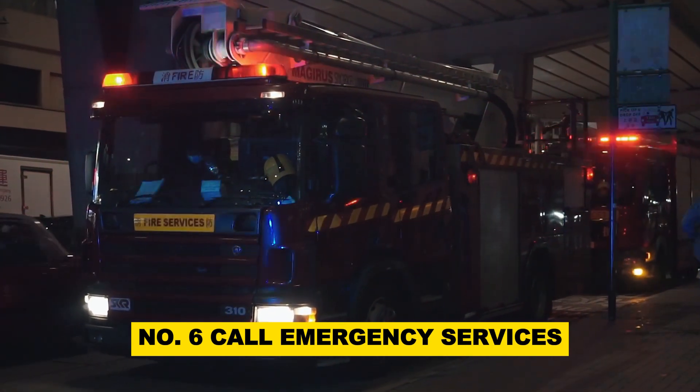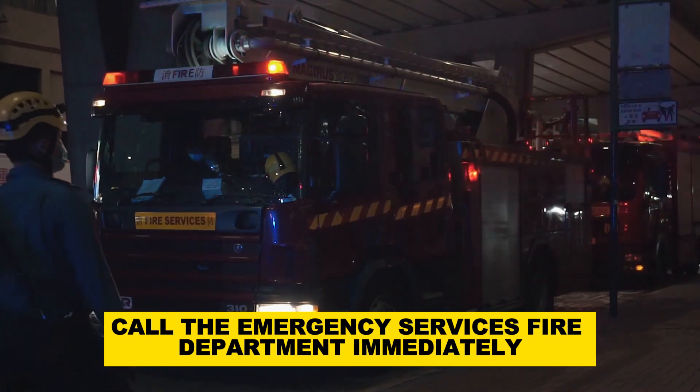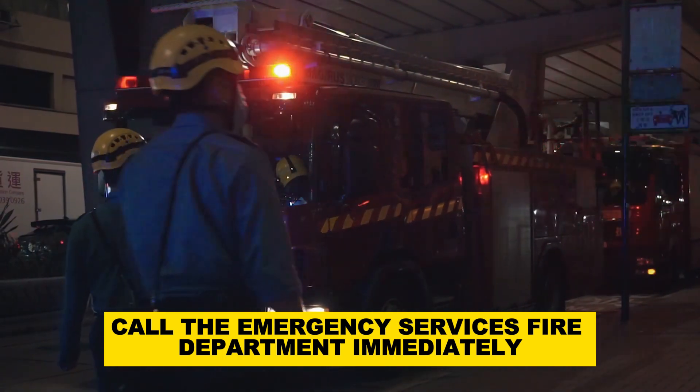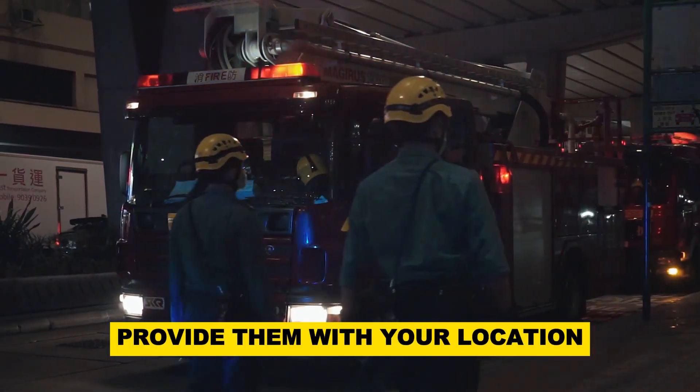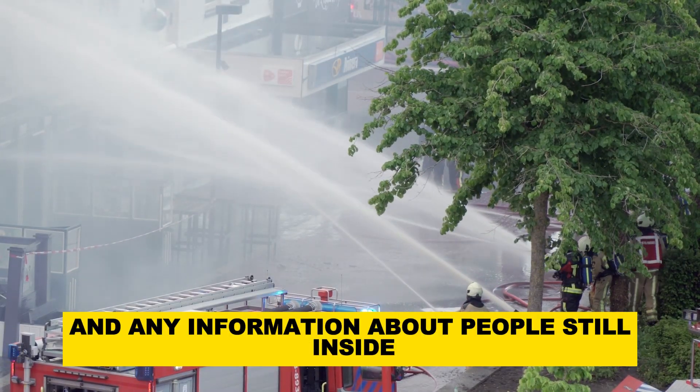Number 6: Call emergency services. Once outside the house, call the emergency services — fire department — immediately. Provide them with your location, details of the fire, and any information about people still inside if applicable.